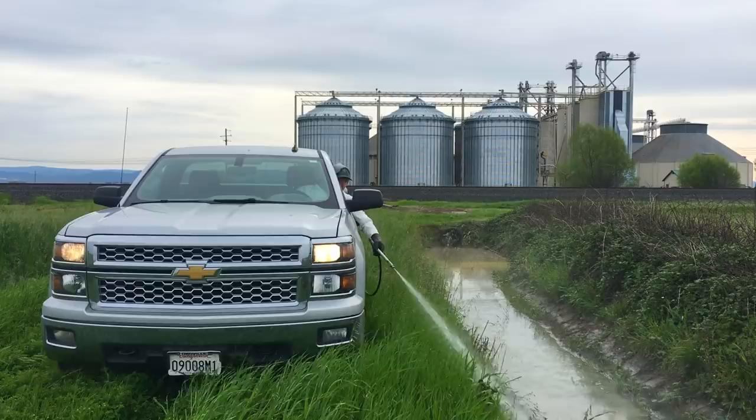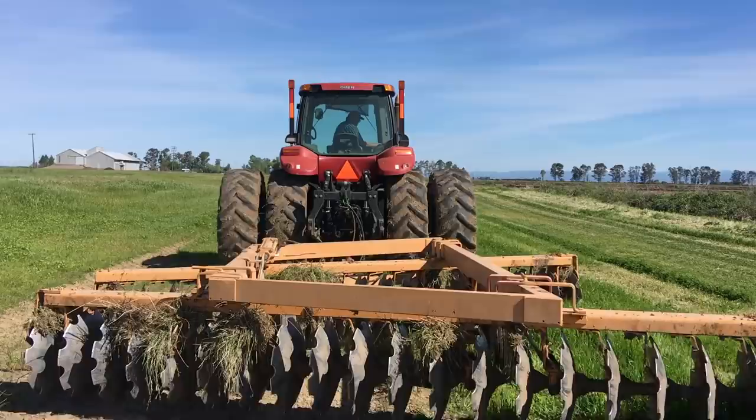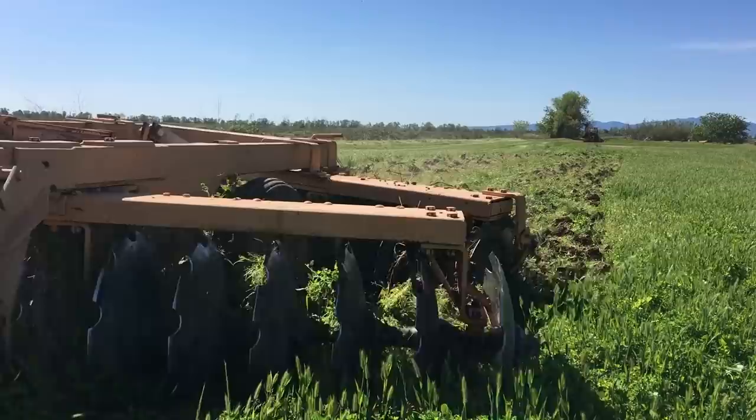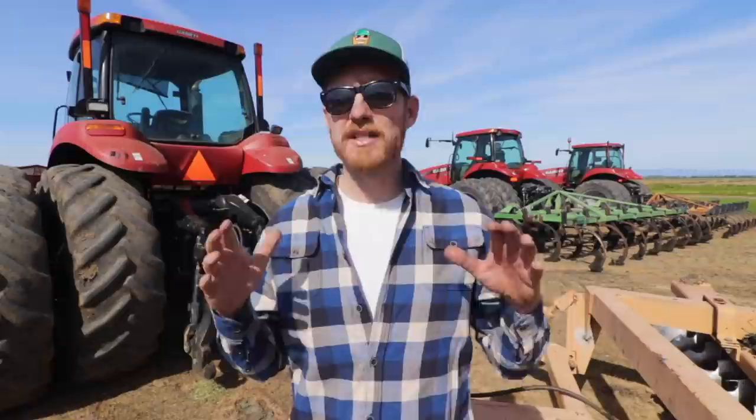We also got our Case 240 tractor hooked up to our 18-foot disc, disking up set-aside weedy knolls. We do this to kill the weeds, just to make the non-production areas of the rice farm look pretty. We're strategically starting in this area to create a fire break - disking up around the farmhouse, barns, equipment yard, and neighbor's property.